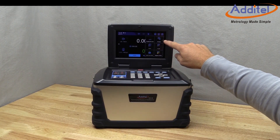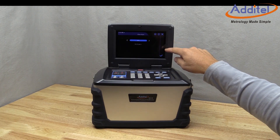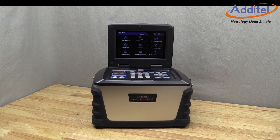The large touchscreen display is easy to see and navigate. Like other Atatel products, the menus are very intuitive and well designed. Also included is our handy snapshot feature to help with UUT documentation and troubleshooting.